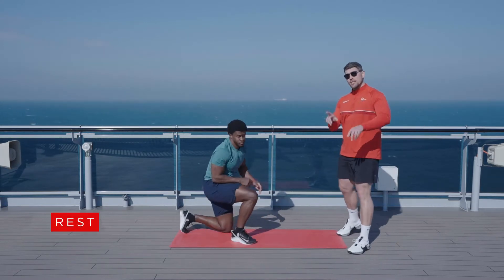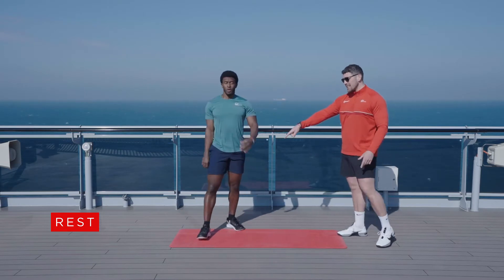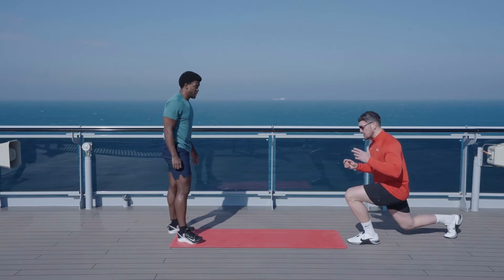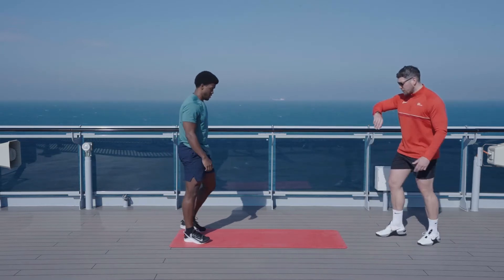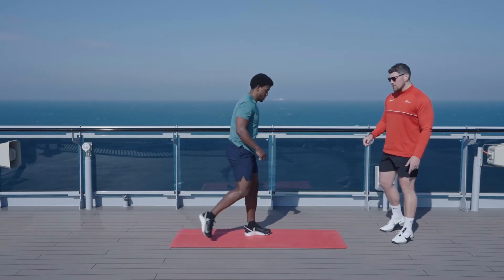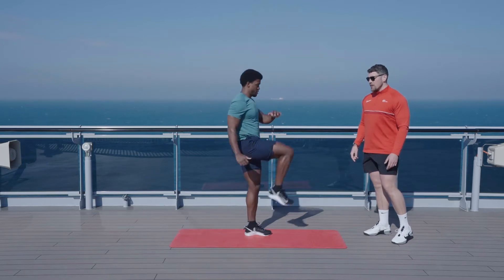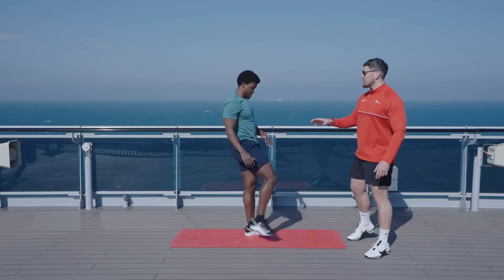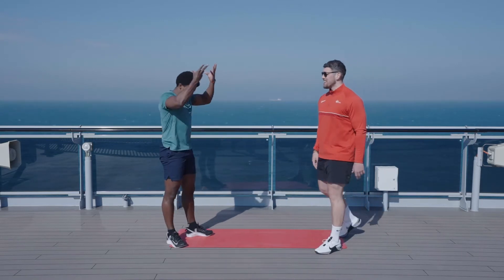Up to your feet — 30 seconds rest. Just watch Kyle for this one. Standing at the end of your mat, we're going to do a reverse lunge into a high knee drive. We'll stay on one side for about 15 seconds, and then the other side for 15 seconds. You still have a little rest, so take your time.